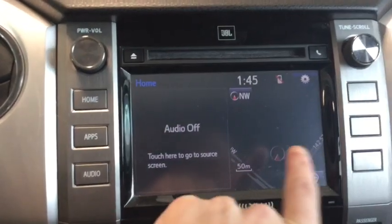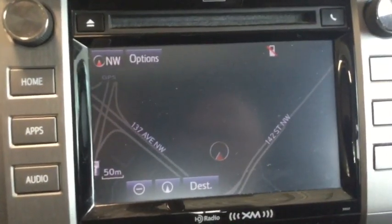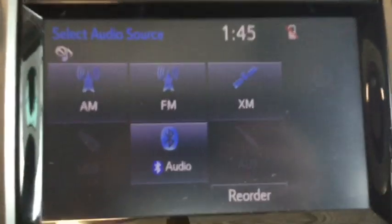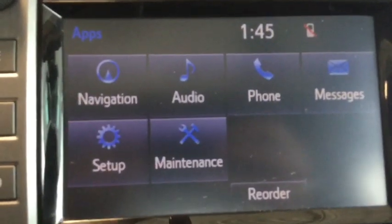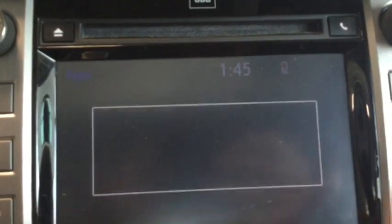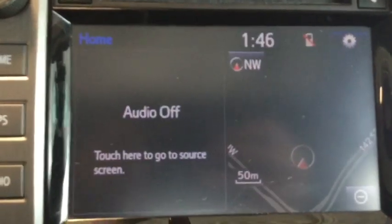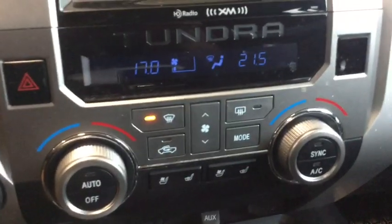We've got our JBL surround sound system, which sounds phenomenal, with some good music going on. Here's our home screen — we've got navigation and music. Pressing navigation, we can look at our map nice and easy. Going to audio, we've got AM, FM, XM, CD, USB, Bluetooth, and auxiliary input as well. We can also look at our applications — one of my favorites is the messaging app, where any messages you have will pop up on screen instead of having to look at your phone, giving us a truly hands-free experience.